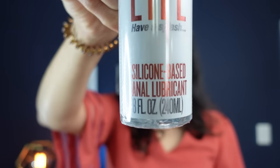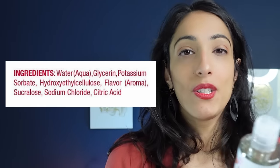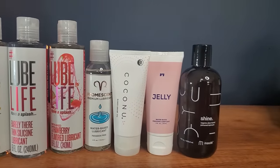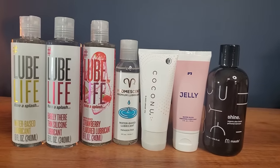Lube Life also offers flavored lubricants, with mint chocolate chip being their most popular at over 40,000 Amazon reviews. Looking at the strawberry flavor, one new ingredient is glycerin — a humectant that seals in moisture but increases osmolality, which can raise the risk of vaginal yeast infections. So if you're using lubricant for the first time, I'd hold off on glycerin. But if you've tried it and enjoy it, it can be fun especially for oral sex.